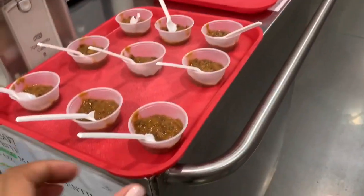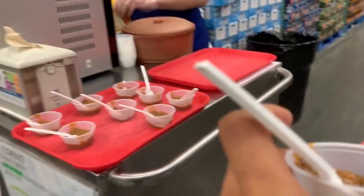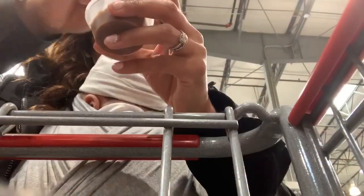We're trying some lentils — our organic Tasty Bites Indian lentils. Nova wants to try some too. If you're wondering if they're spicy — they're not. They're actually really good, very delicious and tasty.